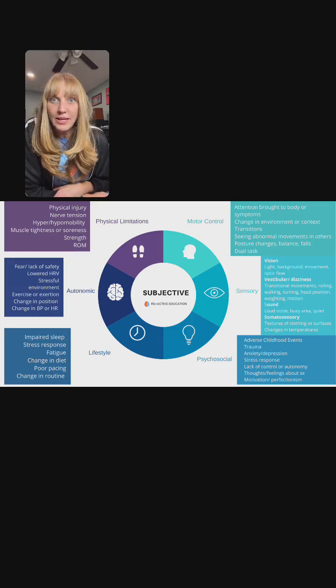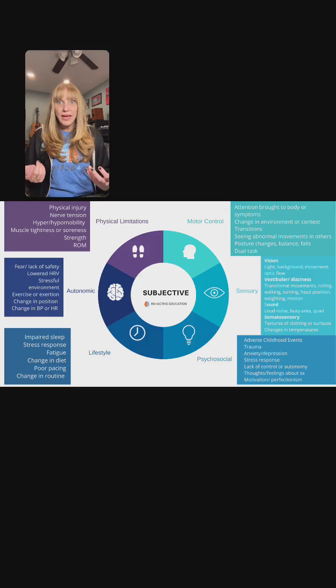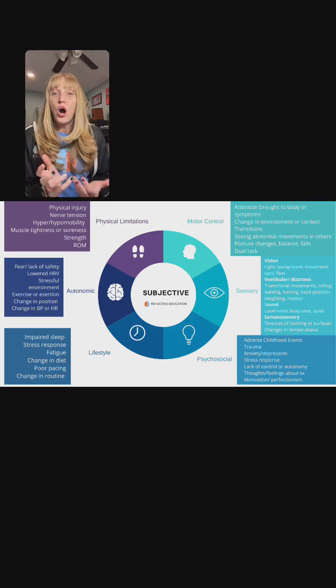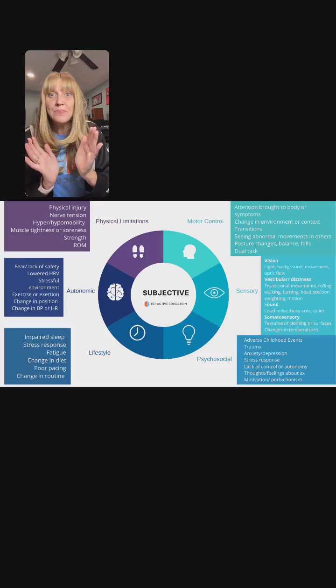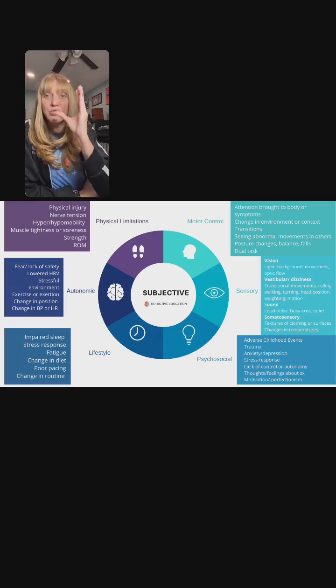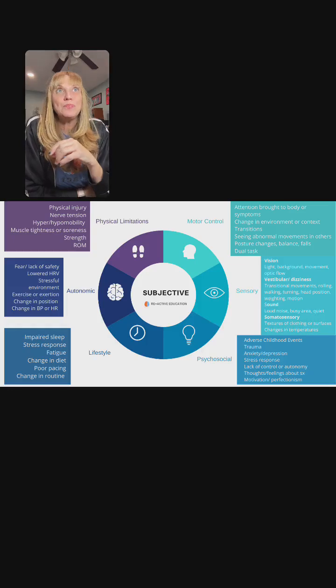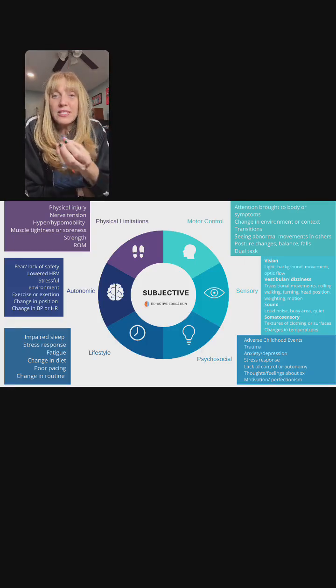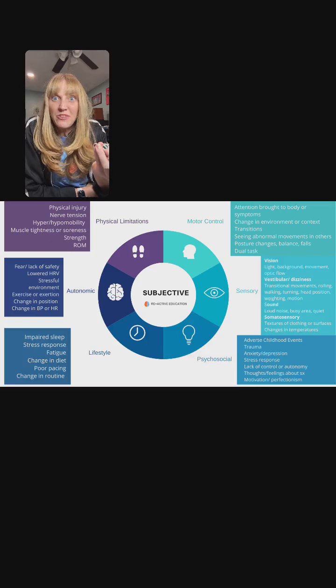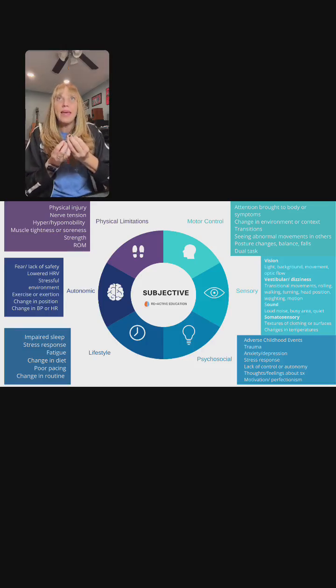He has a hypermobility disorder, which brings along some physical limitations — he'll get dislocations. That is not FND, but it's certainly contributing to what's happening in his brain and body. He shared the hypermobility, physical pain, and dislocations — those are physical impairments, the top piece of the pie. Also, hypermobility spectrum disorder may contribute to sensory changes because you might not be getting great proprioceptive feedback from your body.